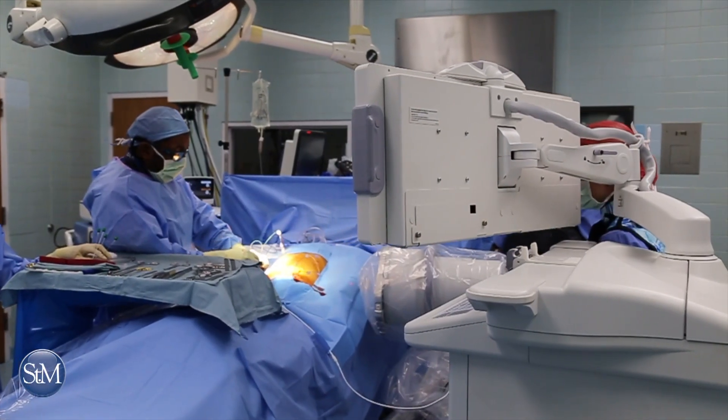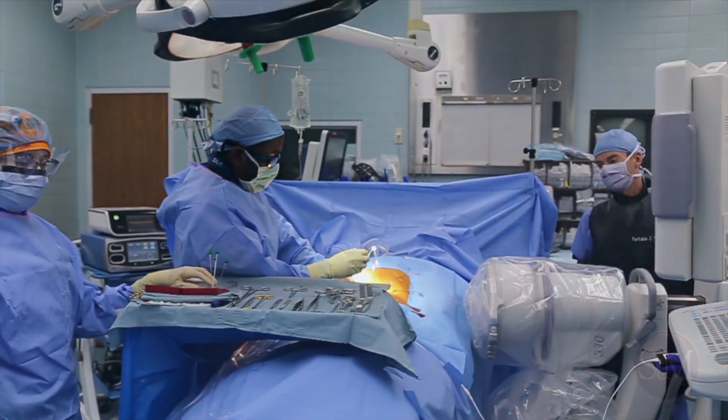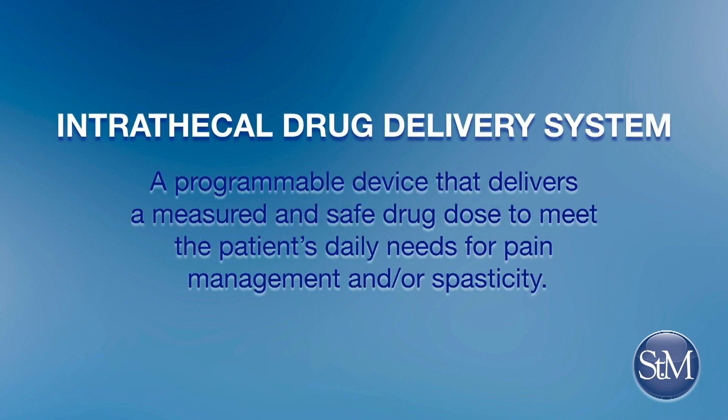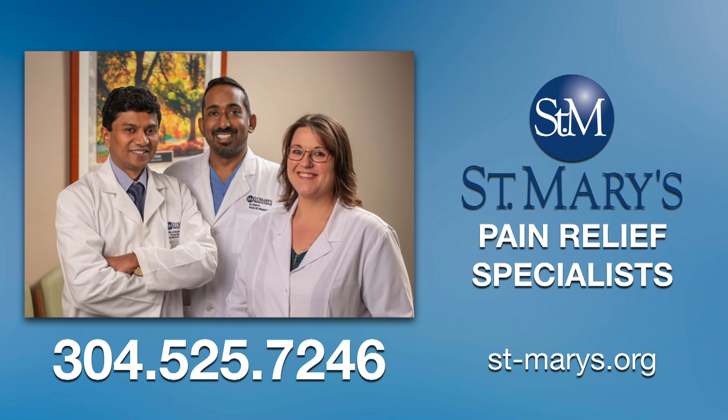Finally, another type of neuromodulation offered at St. Mary's pain relief specialists is called intrathecal drug delivery, which uses programmable devices to deliver a measured and safe dose of medication to meet the patient's daily needs for pain management. For more information about St. Mary's pain relief specialists, call 304-525-7246 or visit us at st-mary's.org.